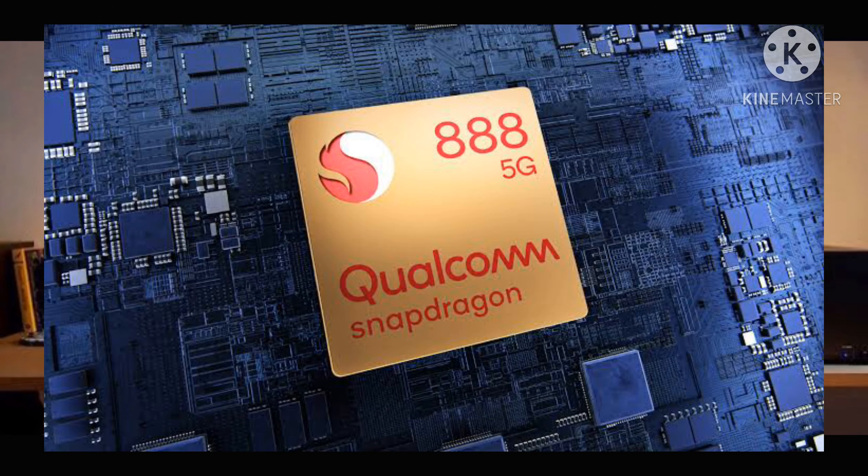Qualcomm's new Snapdragon 888 processor will power the Android flagships of 2021. Here is a first look at the chipset that will power 2021's best Android phones.